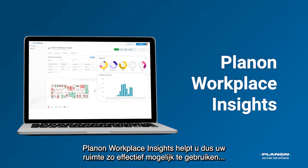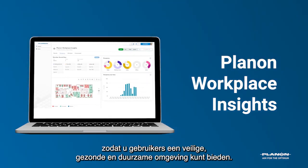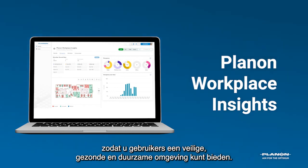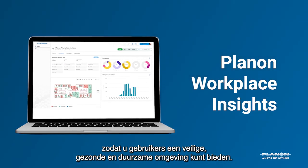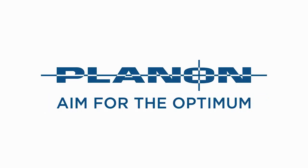PlanOn Workplace Insights helps you realize the most effective use of your space and provide a safe, healthy and sustainable environment for your building users.